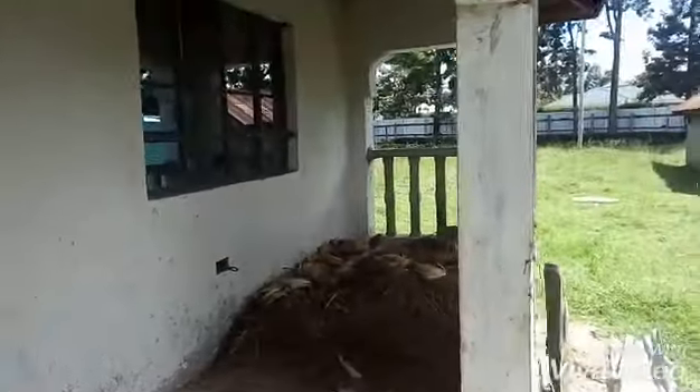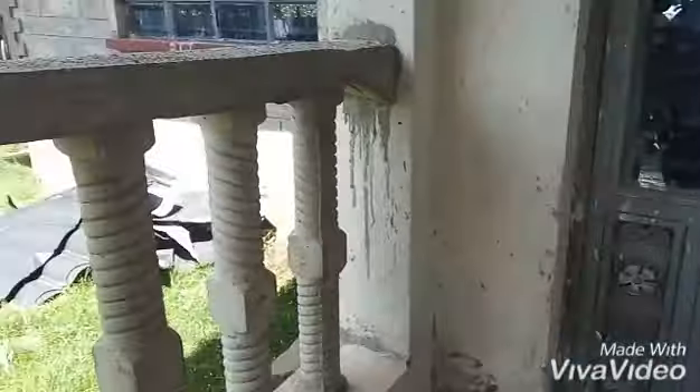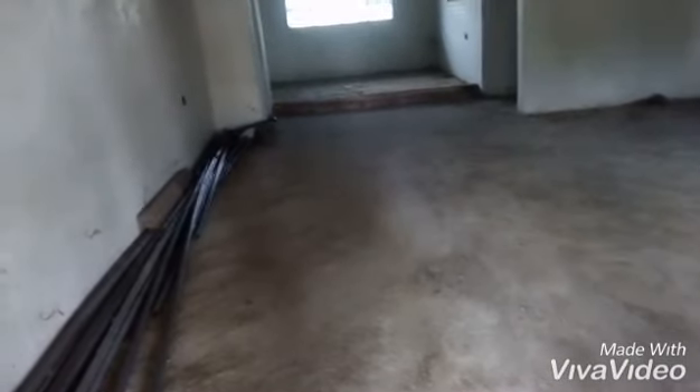Welcome to the house tour. See the other side of the house. The left side — this is a sitting room, I think. By the way, the house is unfinished.